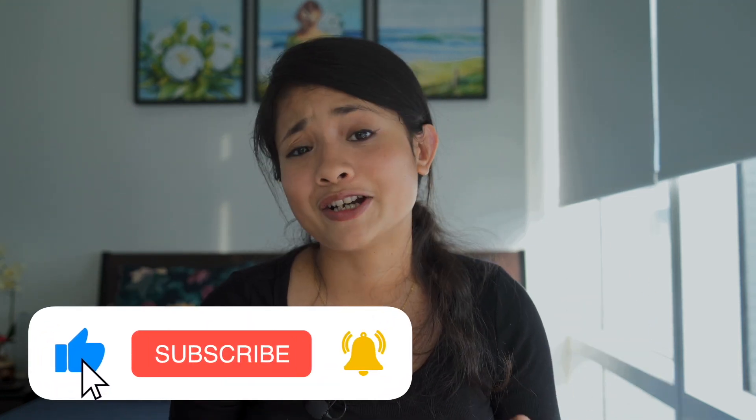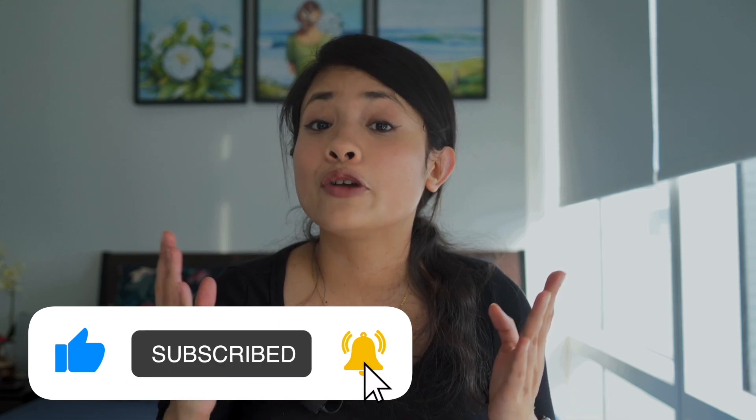That's it for today. I hope you enjoyed this video and learned something new. If you did, please don't forget to press the like button and subscribe to my channel. You can also follow me on my socials — the handles are given right here. My name is Salmin and I'll catch you in my next one. Until then, ciao!